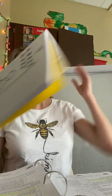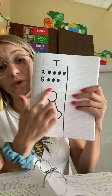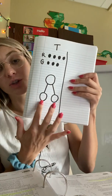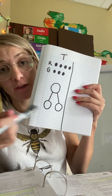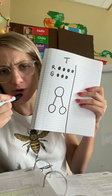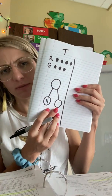Now we have to think: what is the first part of the number bond going to be? How many cars did Tom have in the first group? Four in his group of red. And how many are in his next group — what's the next part? Three for his green cars.